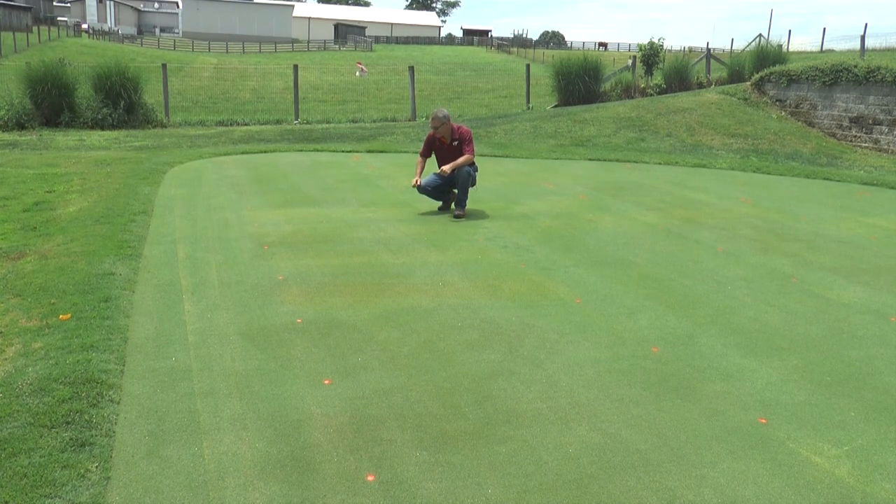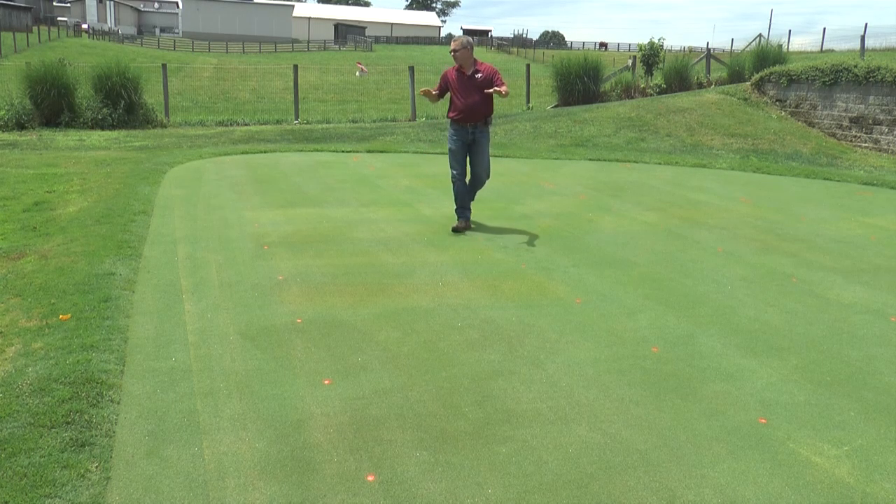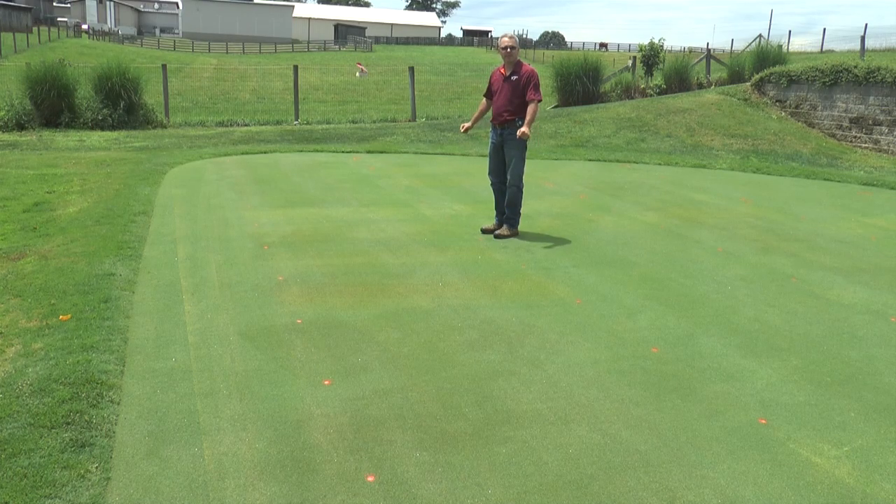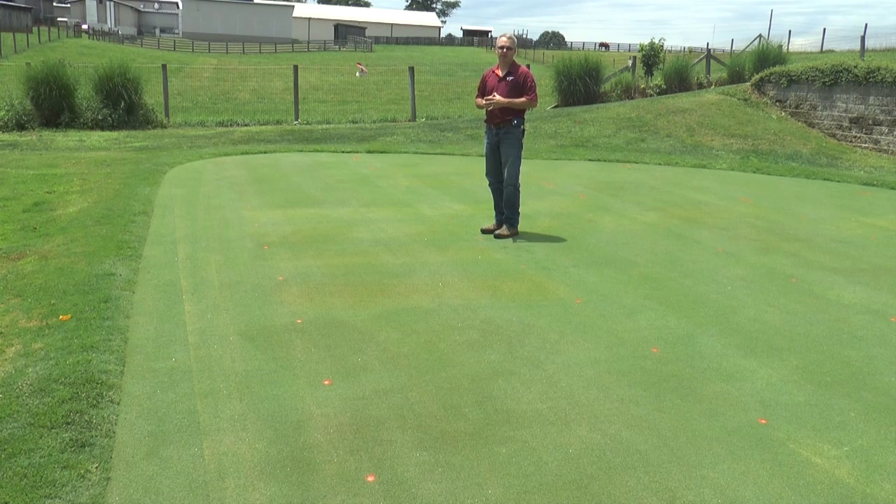This is discoloration to the green — we really don't have thinning, no density problems. Playability should be maintained with the Acclaim or the Quinclorac program. Throw a little pigment in there and they'll be fine, but we have discovered other programs that are also controlling crabgrass and/or goosegrass and are far superior to these programs in putting green safety — and one of them is commercially available right now and legal to use on putting greens.